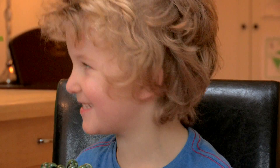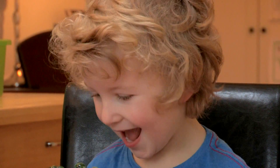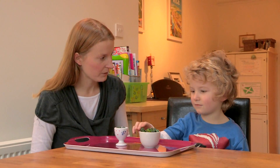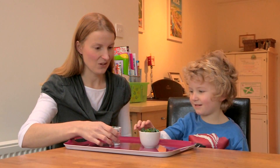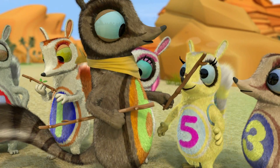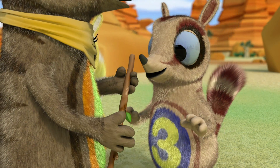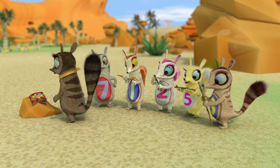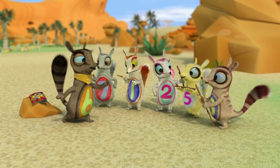Bigger, smaller, heavier, lighter — you're probably using mathematical language without even realising it. So who do you think's got more marbles? In this Num Tums episode, your child will hear all sorts of mathematical words. This one is longer than all of the other sticks, which means it's the longest.